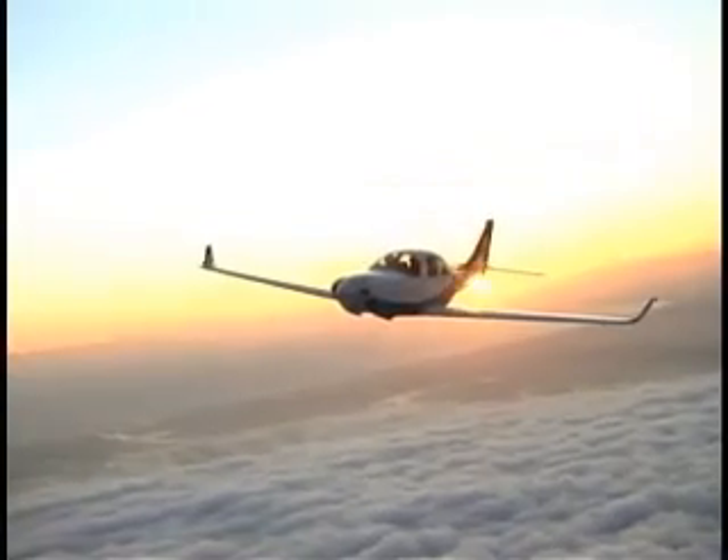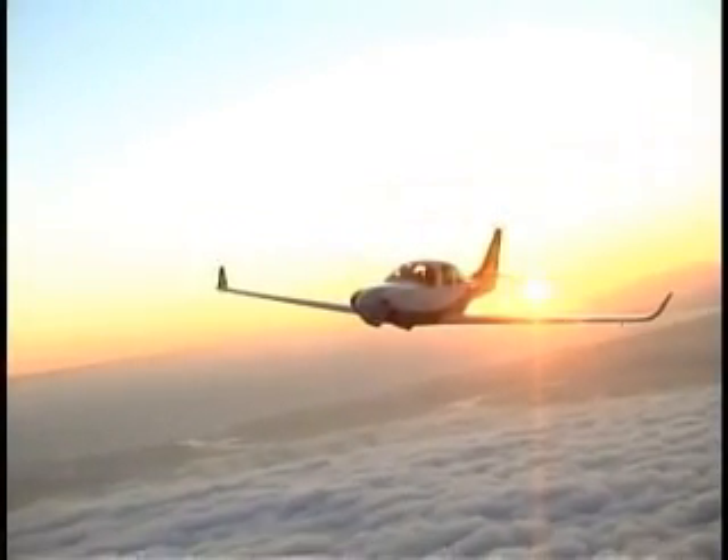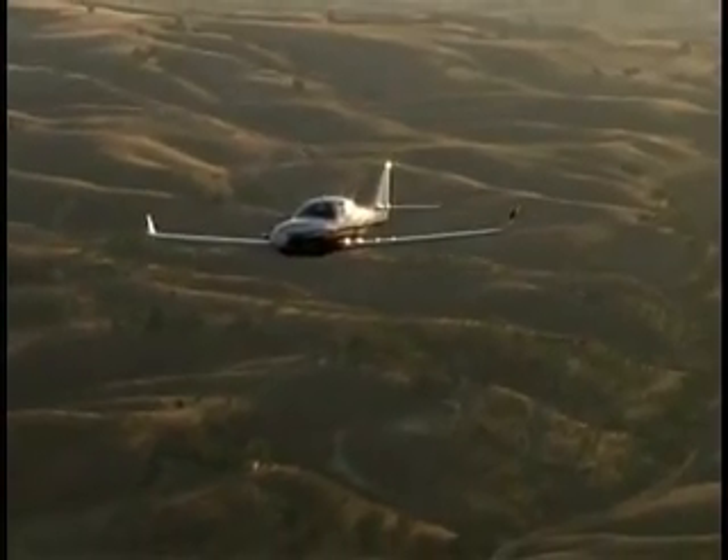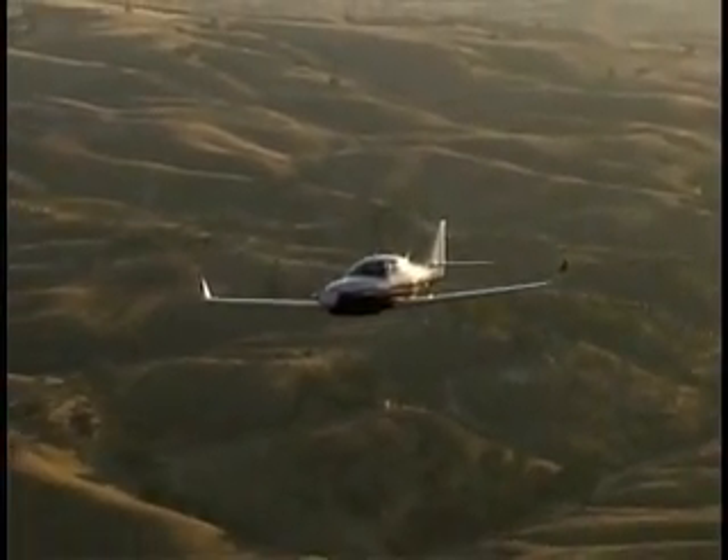These aircraft have logged thousands of hours all around the world, and their safety record is enviable. Through careful development and testing, Lancer is fully confident in the overall strength of the Lancer 4 airframe, and over the years it has proven itself to be strong, solid, safe, and reliable.